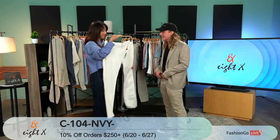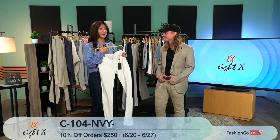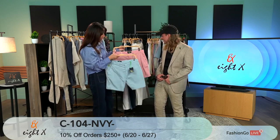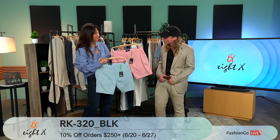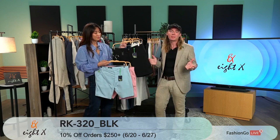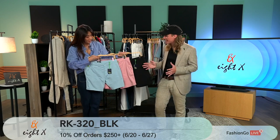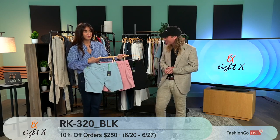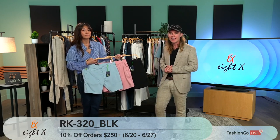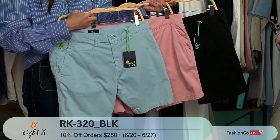This is the same style in white — check out the full catalog to see all the color options that 8X offers. This is another 8X staple — our frog chino short. Originally born out of the frog line, we do a lot of bold colors with these, but they became so popular they ended up being 8X's biggest best-selling short. It's basically like the chino pant cut into shorts — it's got the 7.5 inch inseam which we really like as a length, and it's got a little bit of stretch.